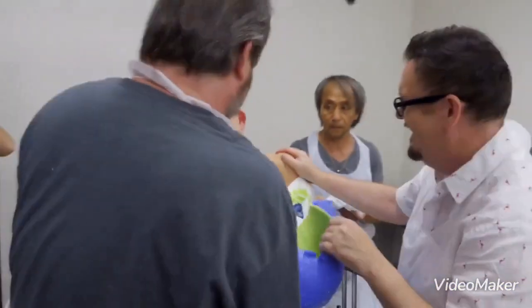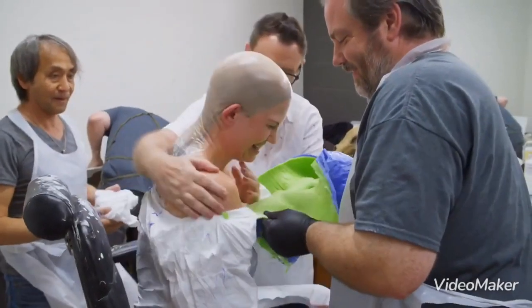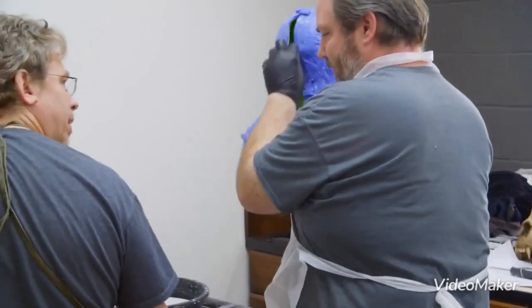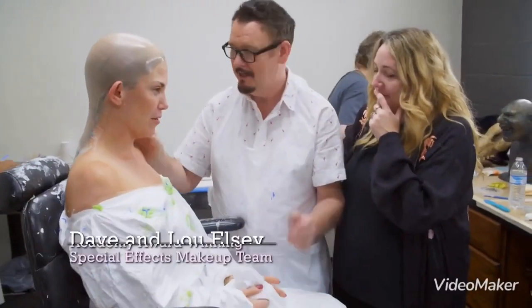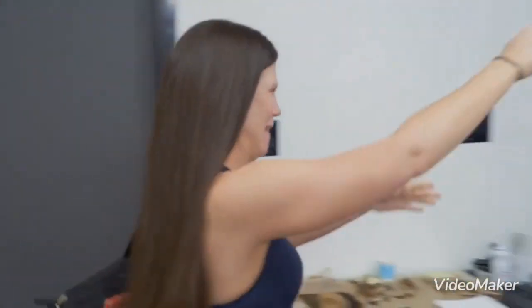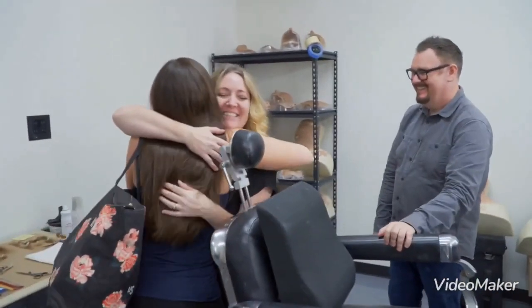Hi. Oh my God. That was so intense. Holy crap. That was way more intense than I expected. I almost passed out a few times. I was willing you to just stay in for a couple more minutes — otherwise we'd have to do it again. I'm not doing it again. I'm so happy to be back. Oh, so good to see you. You too.